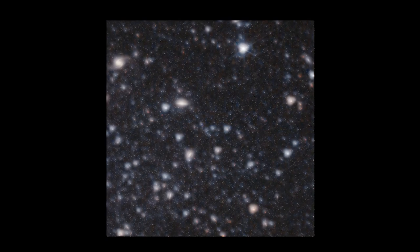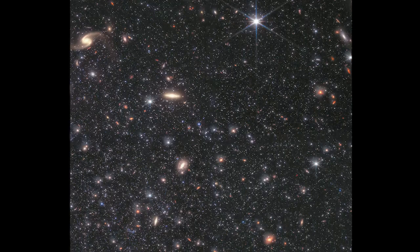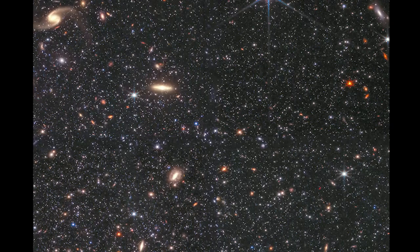Whereas Spitzer photographed blurry smudges of starlight years ago — still an outstanding performance for its day — James Webb produced a wonderfully clean vision, one that almost appears to sparkle with stars too dim to detect earlier.